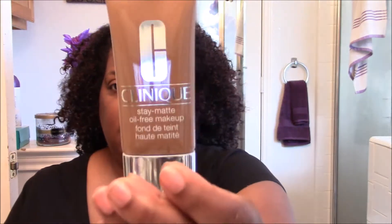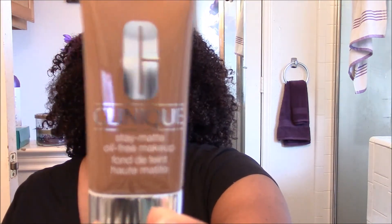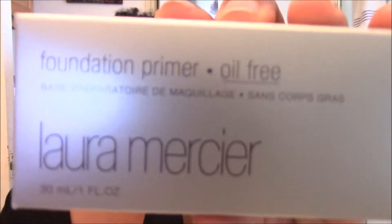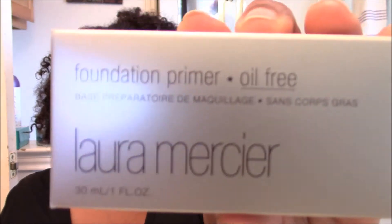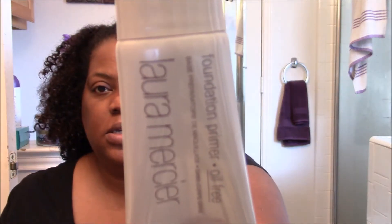This was about $28. The primer I'm going to use today is Laura Mercier, and this is the Oil Free Foundation Primer. Here's what the bottle looks like — it's a one full ounce bottle.